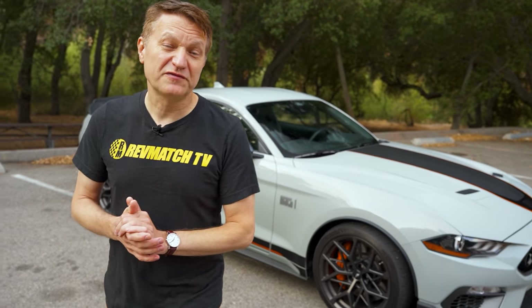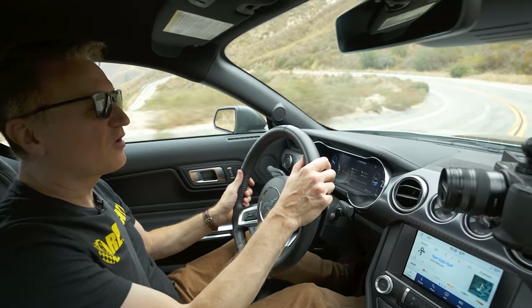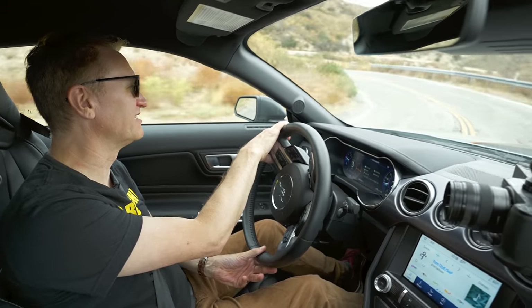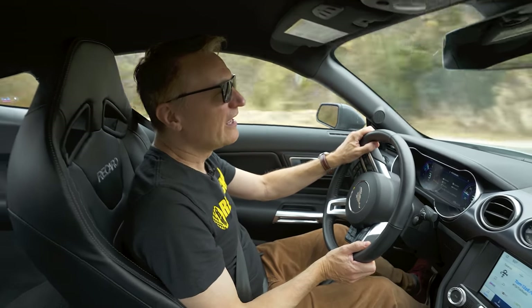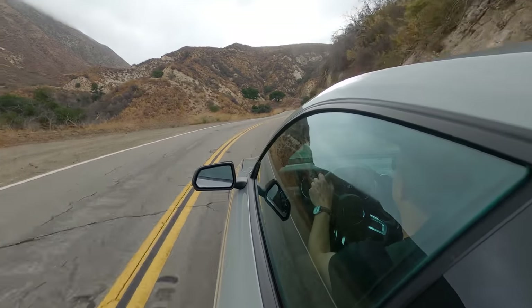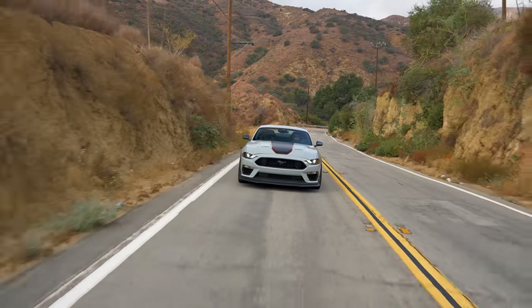Now if you think those are some dark clouds, we've also got more dark clouds on the horizon, especially for this car — we'll talk about that in a minute. We're here in the canyons today to explore what the Mach 1 drives like, and we've got to start with this engine. This is the Coyote engine, and I really, really like it. I know it's been around for a long time. In this particular trim it makes 480 horsepower and 420 pound-feet of torque. It really does like to rev — all the way to 7,500 RPM — and it makes maximum power at 7,000. It just sounds really, really good.